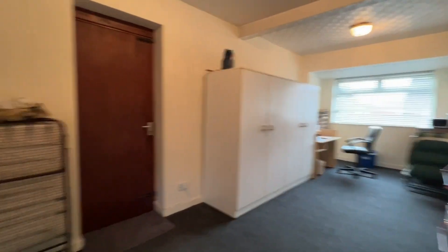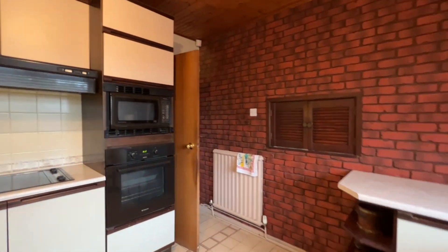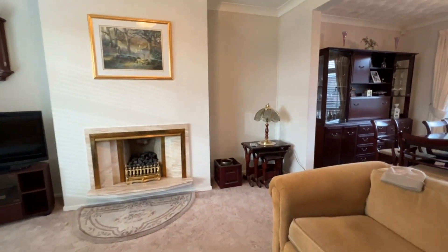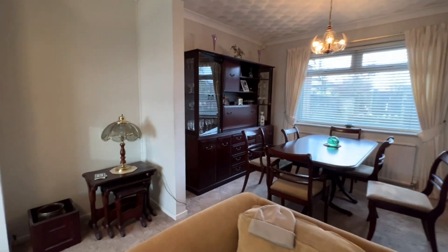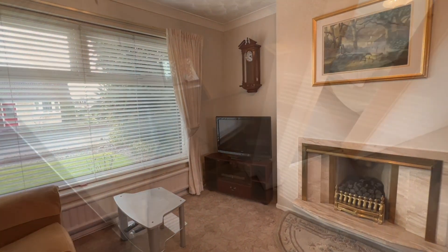So much living space — we've got the utility room, the kitchen, a nice big hallway, entrance porch, plus the lounge and the dining room. We'll have one last look before we go upstairs.